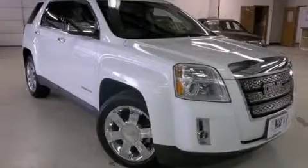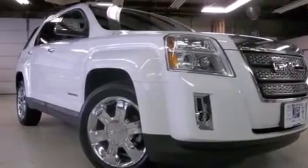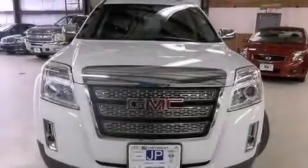This is a 2011 GMC Terrain, plenty of space for what you need. This crossover has a 6-speed automatic transmission and a V6.